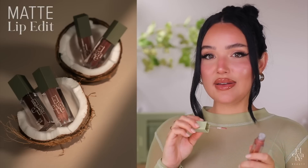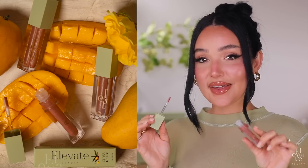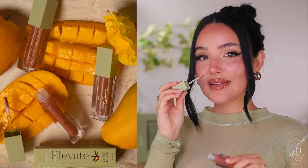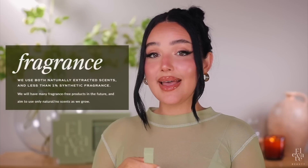Not only does it have mango butter, but it has a sweet mango scent. Our first collection had a sweet coconut cream scent — coconut is my first favorite fruit. Mangoes are my second favorite fruit, so this is a very light, beautiful mango scent. We will have products in the future with no fragrance. Our first two products do have fragrance — we use both naturally extracted scents and less than 1% of synthetic fragrance.